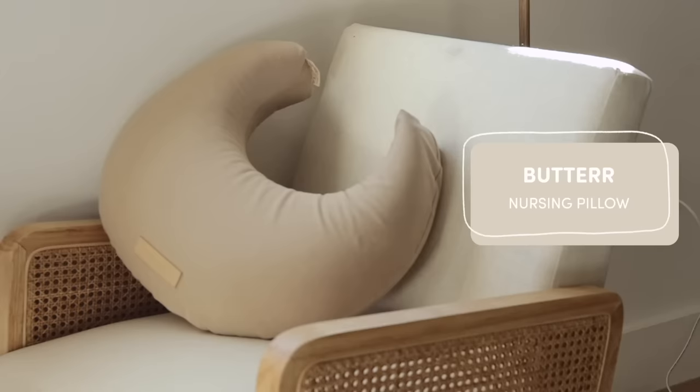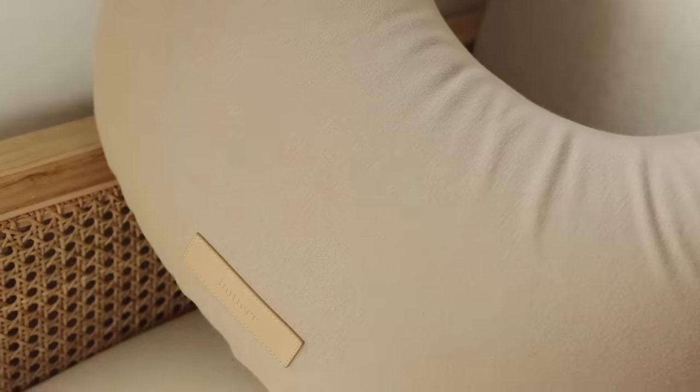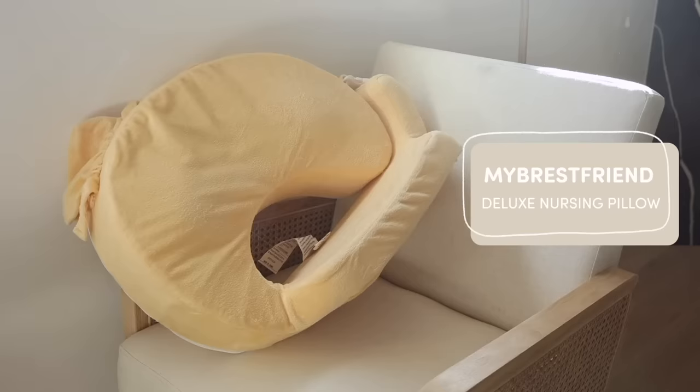First up I want to talk about this breastfeeding pillow by the brand Butter. This has made breastfeeding so much more comfortable for me and my baby — breastfeeding is freaking hard. Since it's in this crescent moon shape, it goes right around the waist, you plop the baby on top and guide him to the boob. I don't have to hunch over or use so much arm strength; I can just rest the baby here.